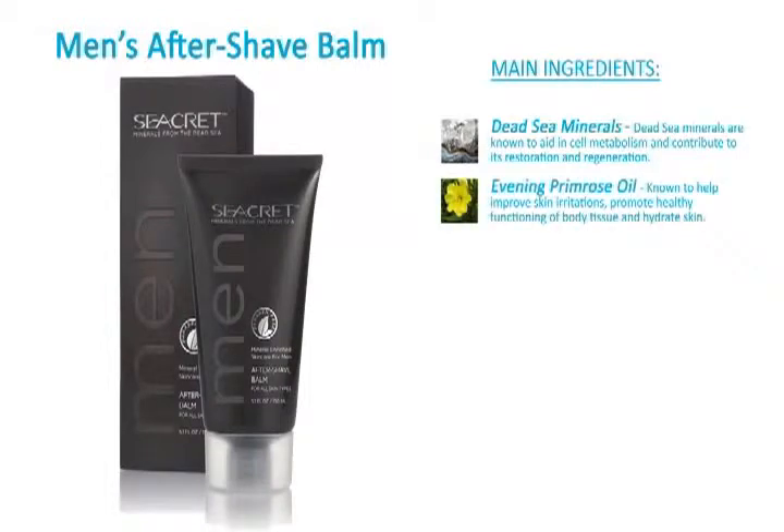Evening Primrose Oil is known to help improve skin irritations, promote healthy functioning of body tissue, and hydrate the skin.